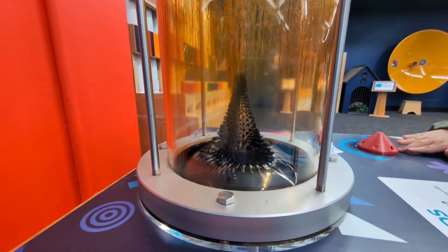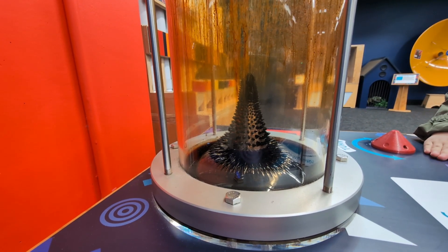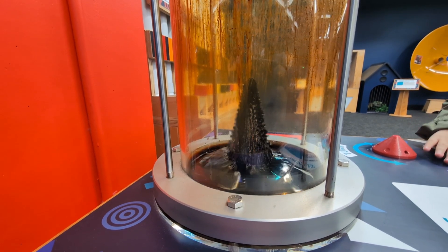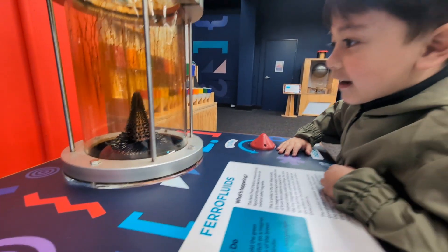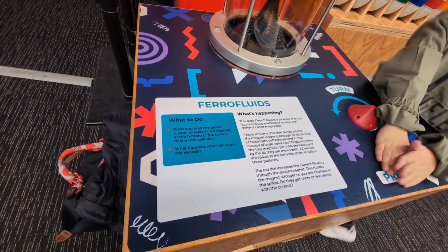Yeah, they look like spikes. Let it go again, let it go. Let go the bottom, Xavier. Wow. Oh my God. Oh my God! I don't have anything to compare. They're overboard! Say hello, say hello.